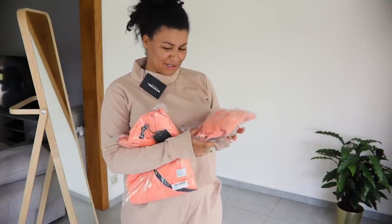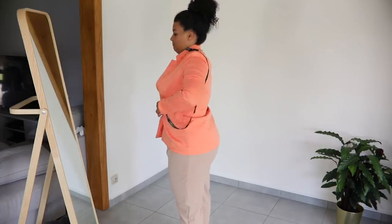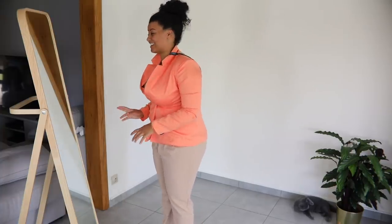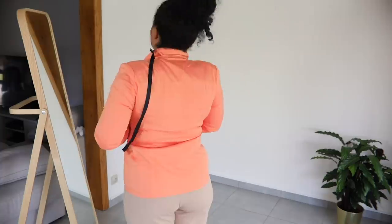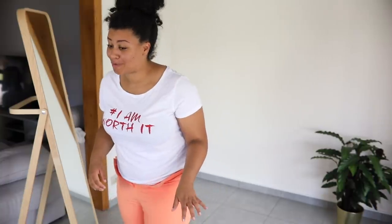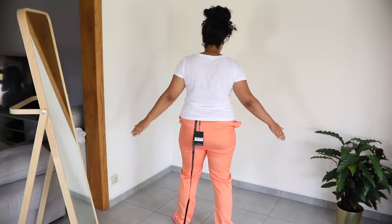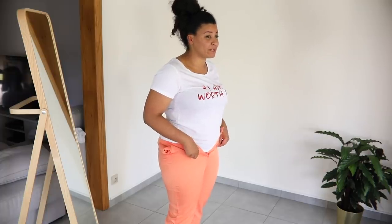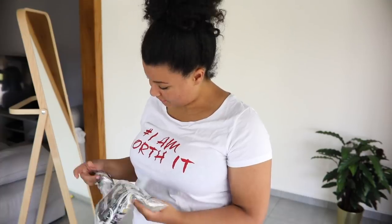Next up is a two-piece set — a peach straight leg suit and a blazer with buttons. I cannot even suck it in. No, hell no — I need like three sizes up to be comfortable. The pants are a huge flop too. This is definitely not my size at all, and the fabric of these pants is the most flimsy I've ever felt for a suit-type outfit. Not worth the money.